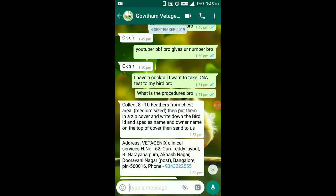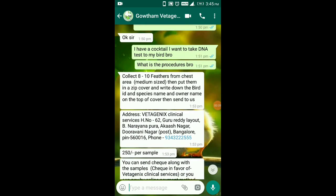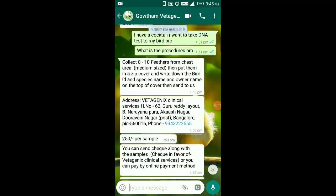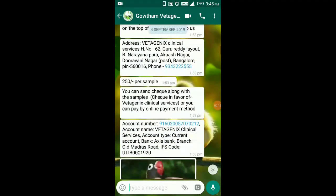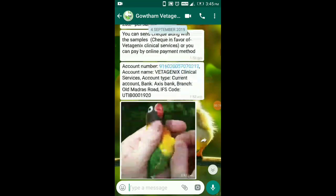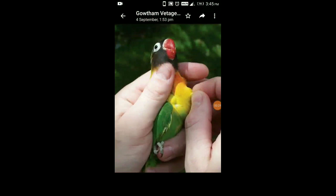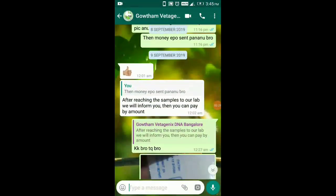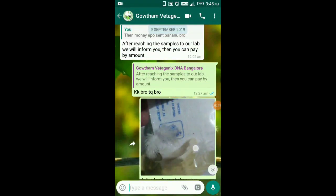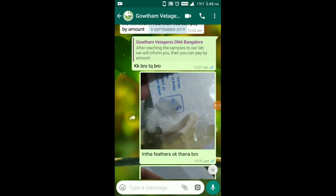I'm going to get a DNA test kit and I'm going to apply it. First, I'm going to collect 6 to 8 feathers. If you want to click on the test button, you can send the phone number, address details, and account number.